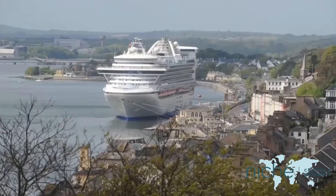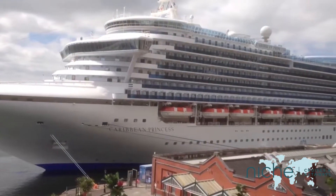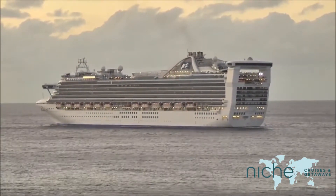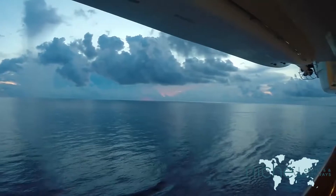Niche Cruises and Getaways brings you the second part to our guide to the cruise ship the Caribbean Princess. If you want to see what happens during the day then watch our other video, but in this video we can show you what happens in the evening and at night time.